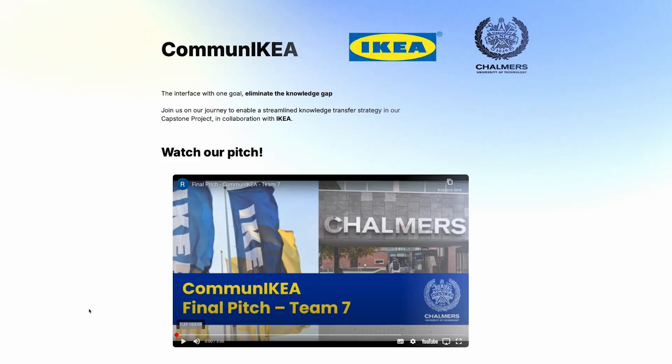Our research mainly consisted of doing interviews and talking to actual kitchen planners — what are you experiencing, how are you being hindered in your workflow? Then with all of that data combined, we sat down and brainstormed. Our project focused on trying to streamline communication from up in the company towards the employees. The idea was to build a knowledge base, which IKEA already has, so we didn't want to reinvent the wheel, but tried to find what the issues were with the current one and what we could develop further.